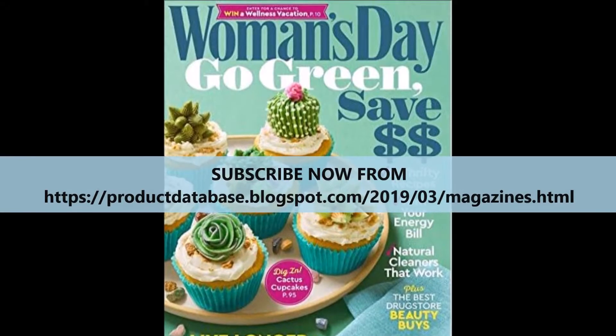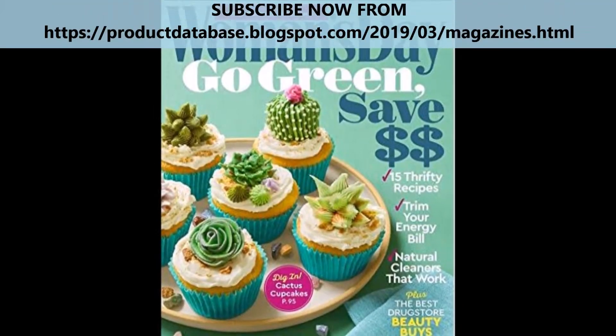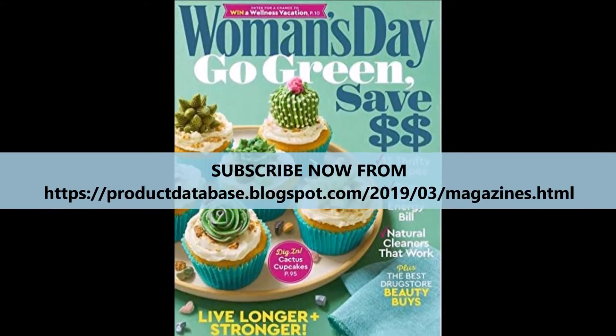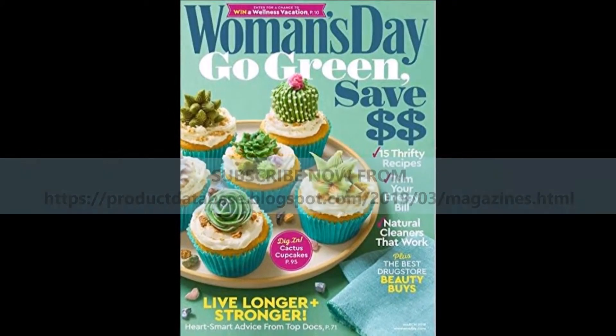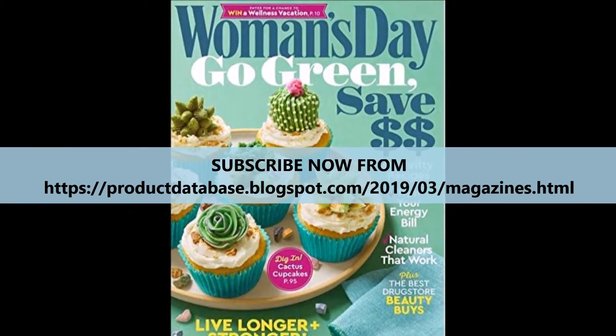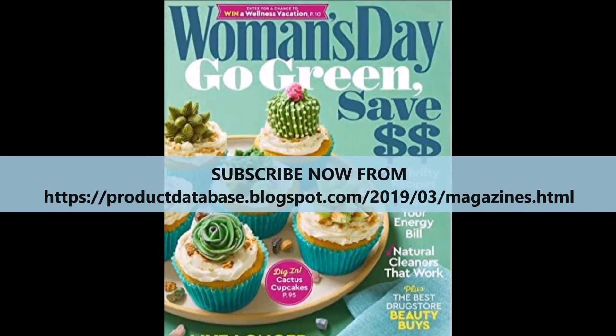Women's Day magazine covers many topics of interest to women, making it one of the leading magazines in the country. Each issue features a variety of articles relating to home improvement, cooking, fashion, and family.